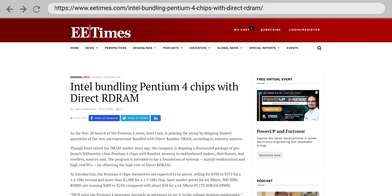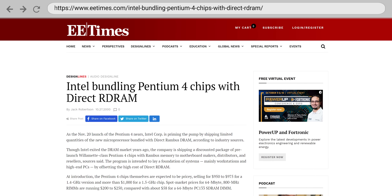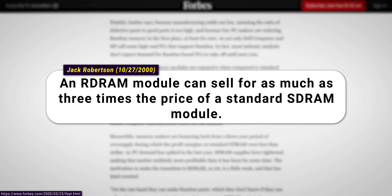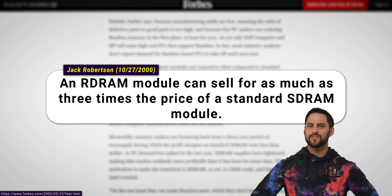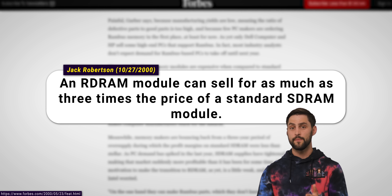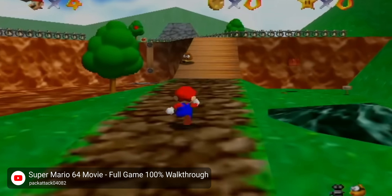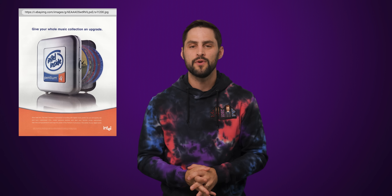Although Intel felt good enough about RDRAM to use it as the exclusive memory for the Pentium 4, a major issue was how much RDRAM cost for the average computer user. Even though it was cost effective for the Nintendo 64, it was very expensive for PCs. And not only that, the supposed performance benefits for typical computer users didn't materialize. Although the high bandwidth was useful for 3D graphics and game consoles, it didn't translate to a better experience for the average consumer who paid extra for a computer with a Pentium 4.